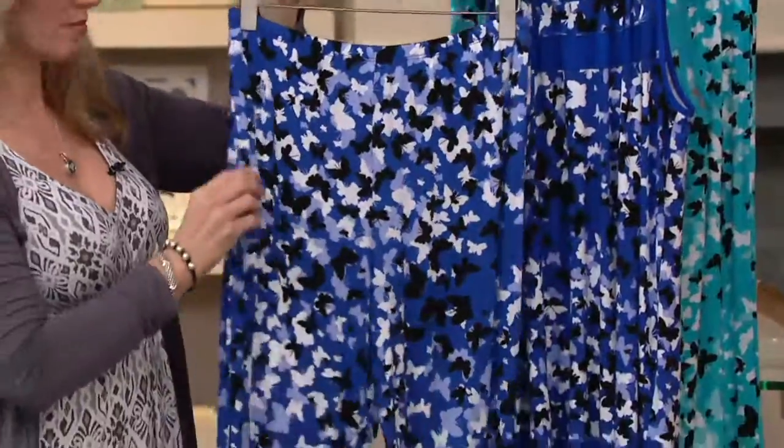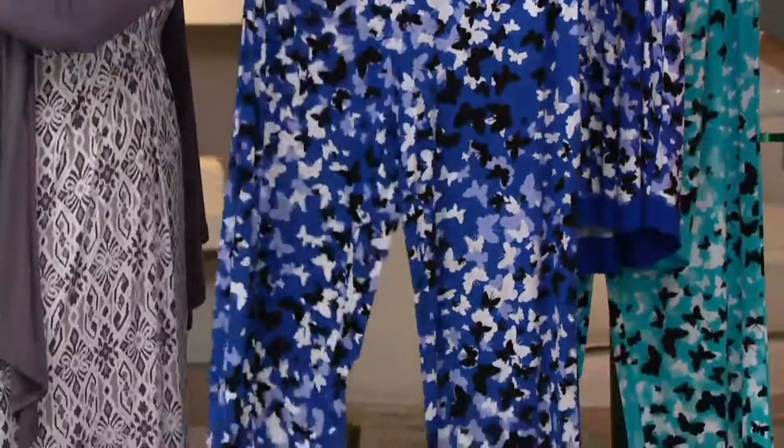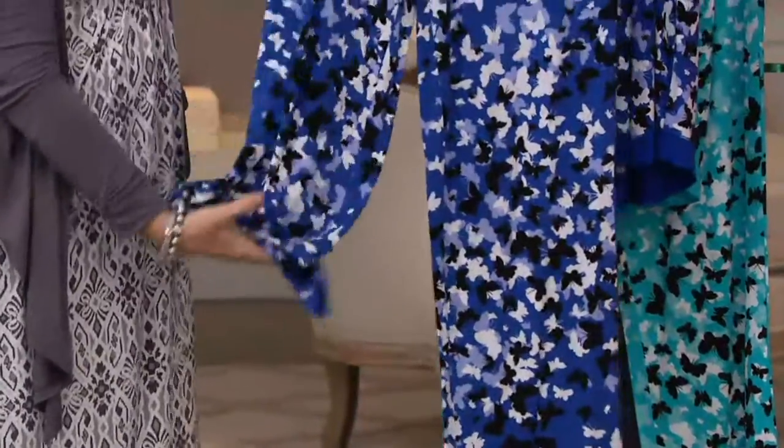Each one of those installments will be $16.65. Find out more about the QCard on QVC.com. With this set, you are getting the top and the pants.